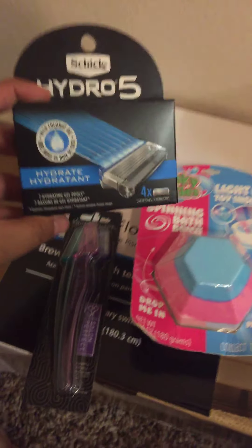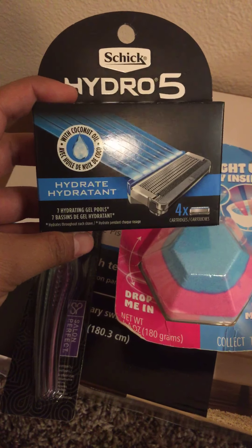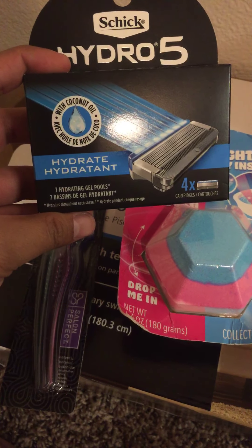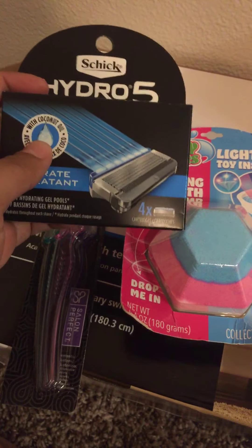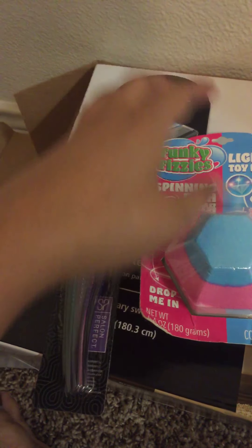My husband also got a shaver — he's in the shower right now — but these are the refills. He got the Schick Hydro 5 and it comes with four cartridges and coconut oil. He grabbed this for his refill.